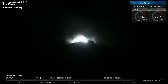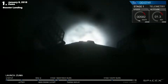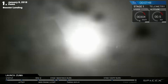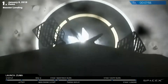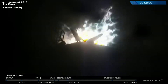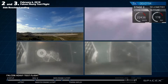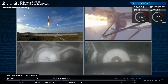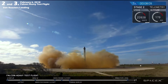Stage 1 landing burn has started. Both boosters are looking to be on track towards their respective landing zones. And the Falcons have landed.